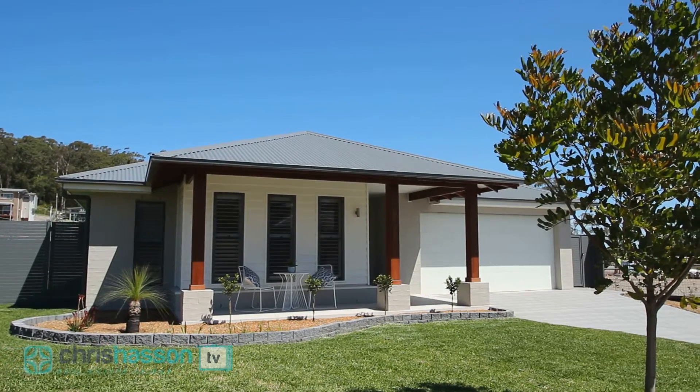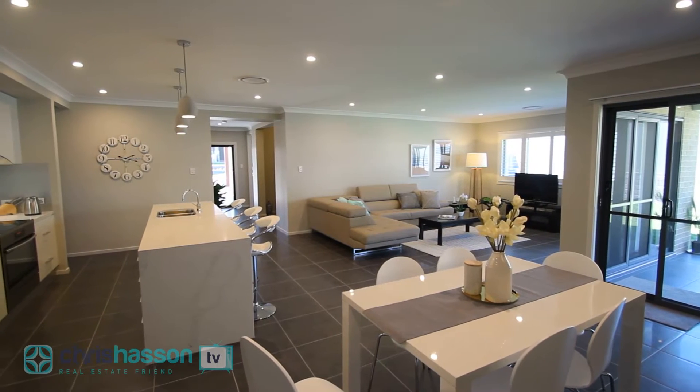Hi, I'm Chris Hassan and I'm at a brand new luxurious single-level home that oozes sophistication. It's very rare in fact to find a frontage this wide where you've got a single-level luxury home brand new and side access. Let's have a look.